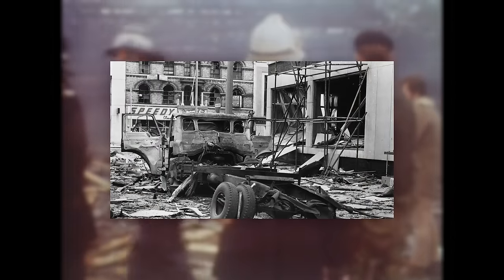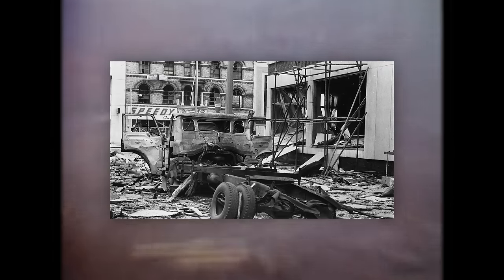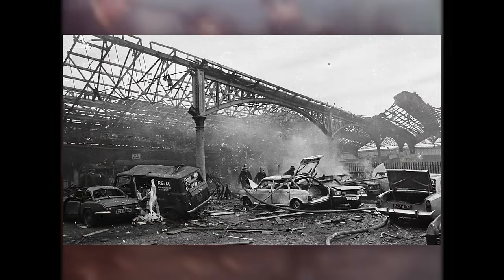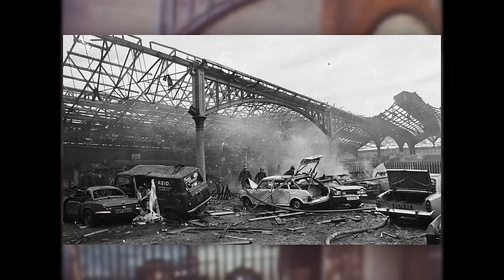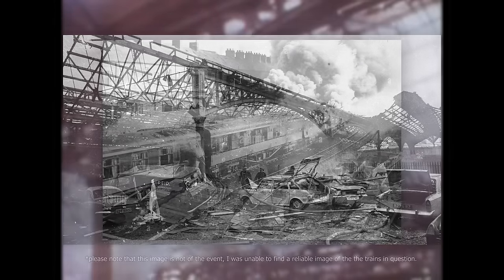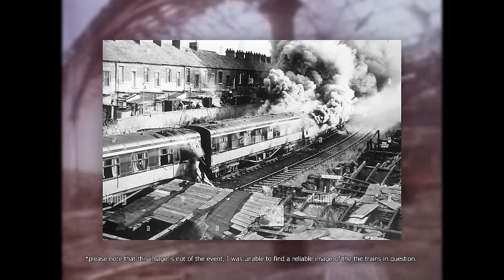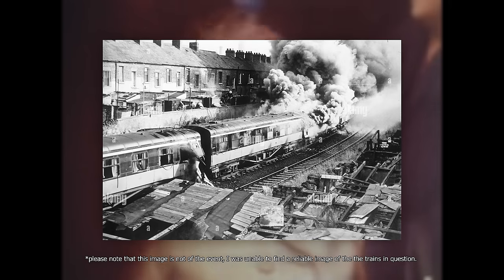At 2:48pm, a Bedford van that had been abandoned in the Europa Hotel car park, adjacent to Great Victoria Street Railway Station, exploded. The massive explosion shattered every window in the station roof, along with causing some serious structural damage to the platform roof structure. Two trains were stationed at Great Victoria Street at the time, both of which were evacuated, but then completely obliterated by the resulting explosion.